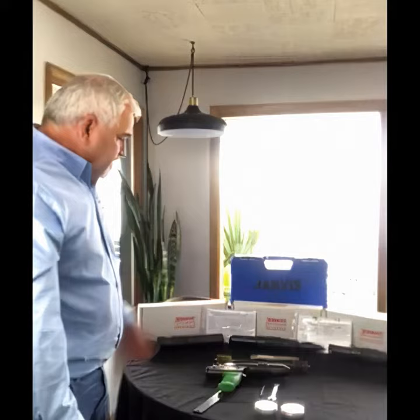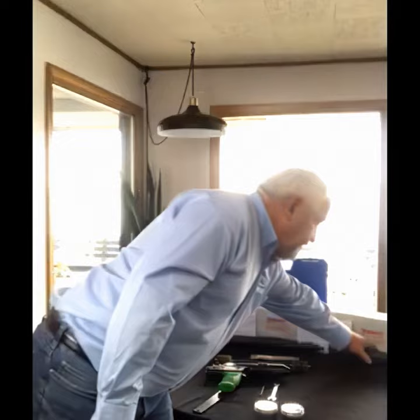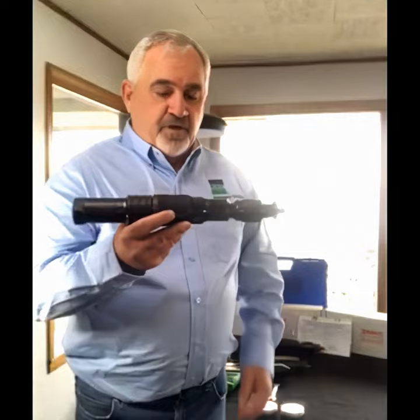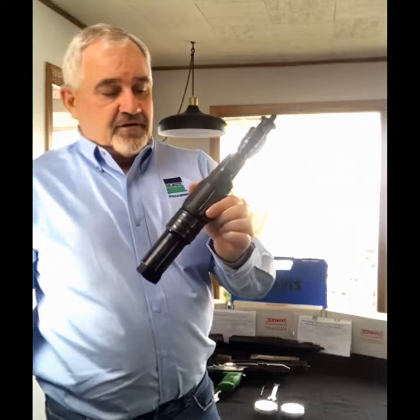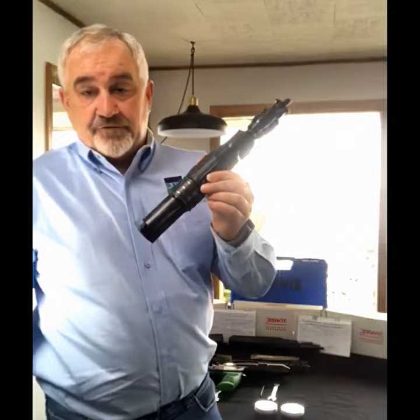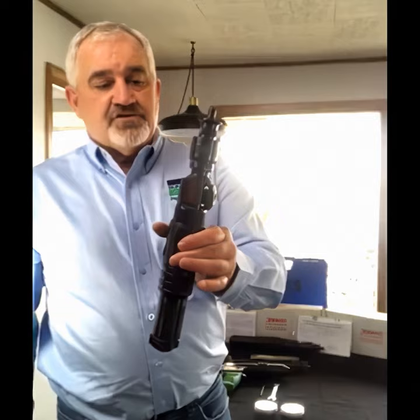Next we're going to talk about what we call the PAS cylinder or C-type stunners. I have three different models today. The first one is probably the predominant tool in the industry for beef plants and swine plants right now. This is the model 4144061 — the standard length cylinder style stunner.